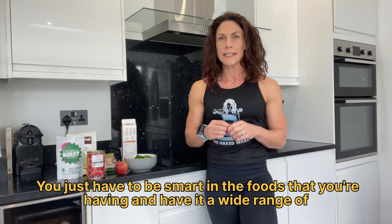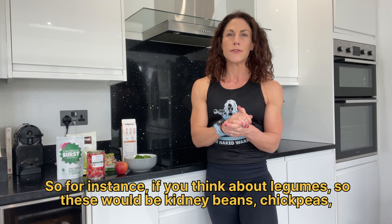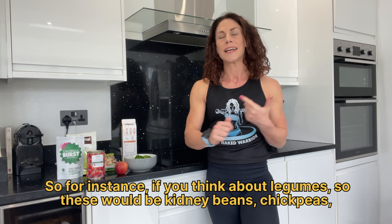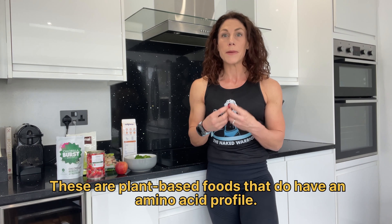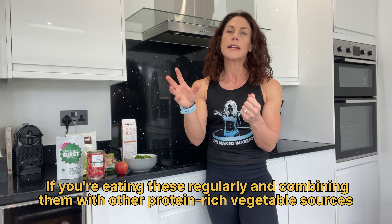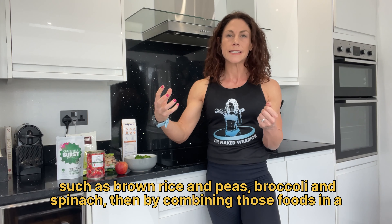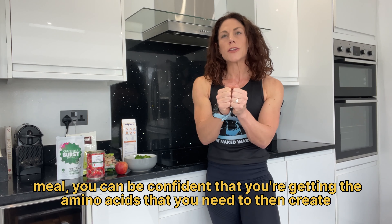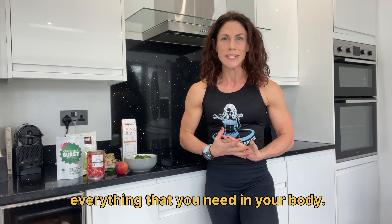You just have to be smart in the foods you're having and have a wide range of those foods. For instance, think about legumes — kidney beans, chickpeas, all of your beans and pulses such as lentils. These are plant-based foods that do have an amino acid profile. If you're eating these regularly and combining them with other protein-rich vegetable sources such as brown rice, peas, broccoli, and spinach, then by combining those foods in a meal, you can be confident that you're getting the amino acids your body needs.